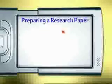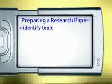When you write a research paper, there are steps that are helpful to follow. First, you need to identify your topic. Make sure the topic is clear and isn't too broad or too narrow.